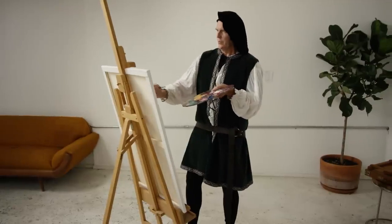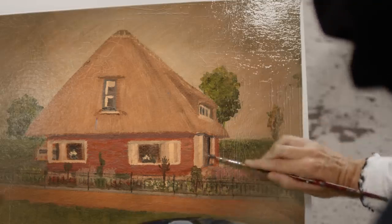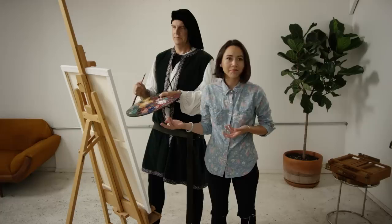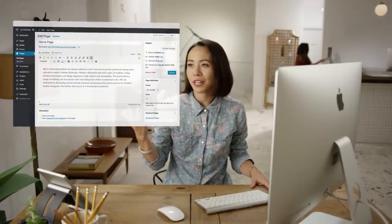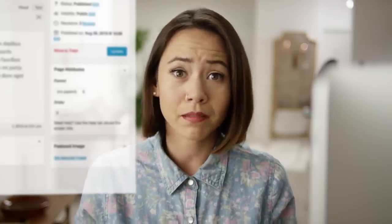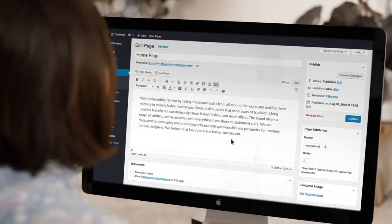Building a website is kind of like painting a masterpiece — except it's nothing like painting a masterpiece. See, when you paint something, you can actually see what you're doing. So when you draw a little house, look, there's a little house. But when you're building a website in WordPress, you're working on the back end with an interface that's built for content creation, not design. Plus, you have no idea how anything will actually look on the site. Hard to create a masterpiece that way.